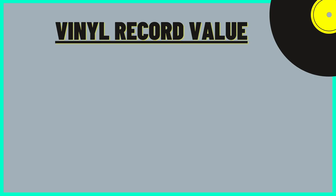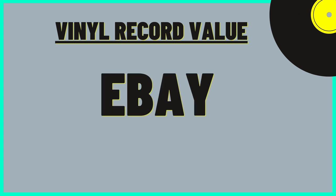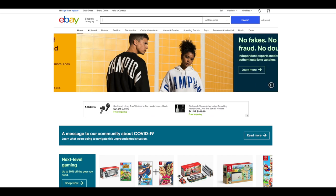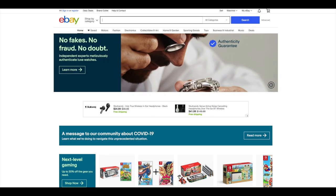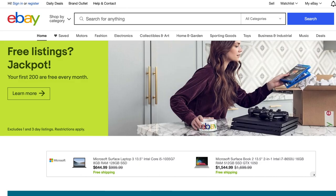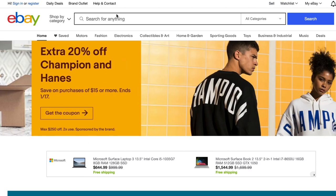So without any further delay, let's jump right into it. The first entry on this list is going to be the most obvious, but that doesn't mean it's not effective. And that's eBay. Now before I sell any item on eBay, I always like to find out how much it sold for previously. To do this, I would first go to the search bar, then I would type in the album I was interested in selling, or simply interested in knowing its approximate value.